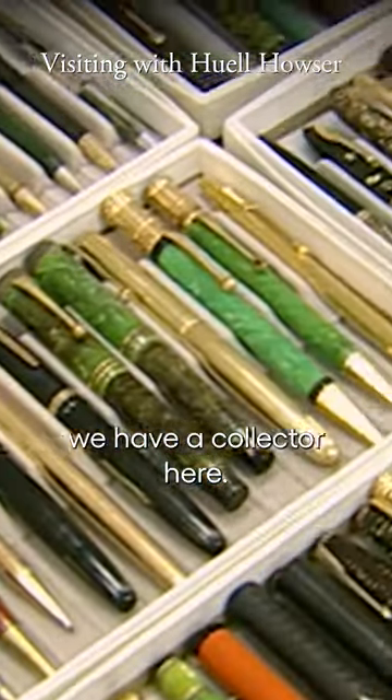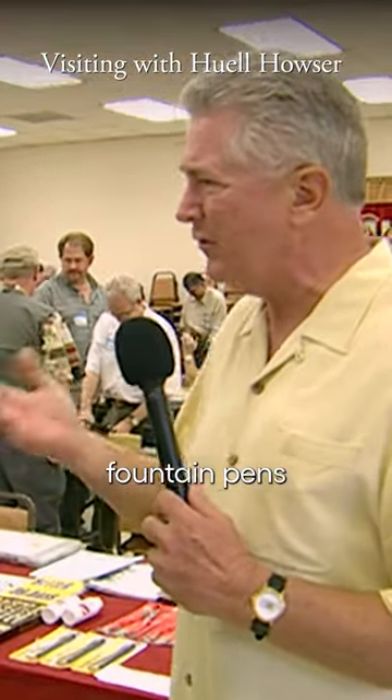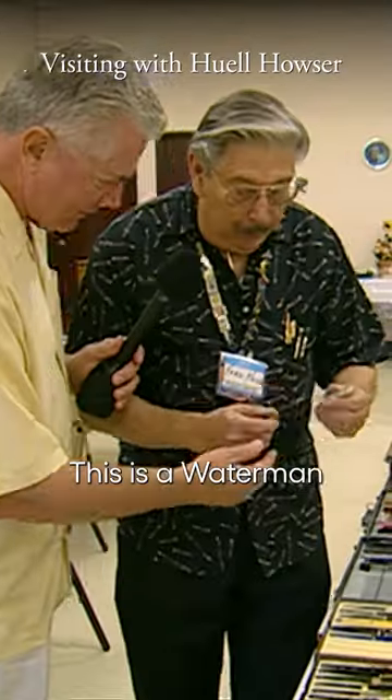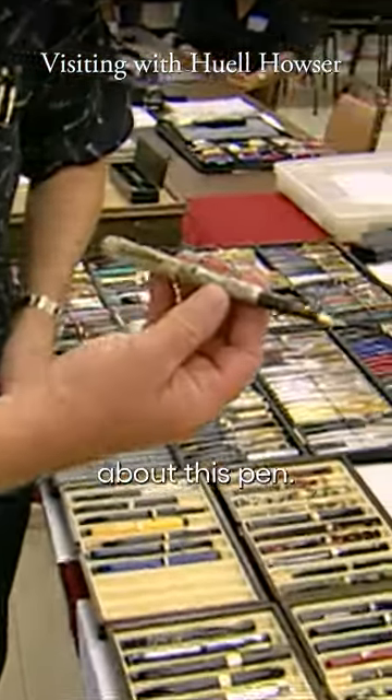Anything that you can write with, we have a collector here. But the top of the list is fountain pens — absolutely. I can remember fountain pens were a big deal. They were a big deal. Every time you graduated, you got a fountain pen. This is a Waterman pen made in the 1920s. Let's take a look at this and tell me why you're so excited about this pen.